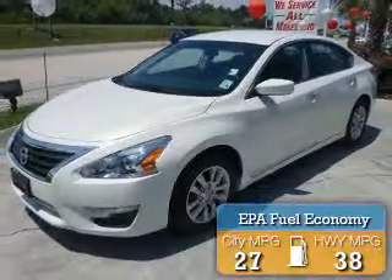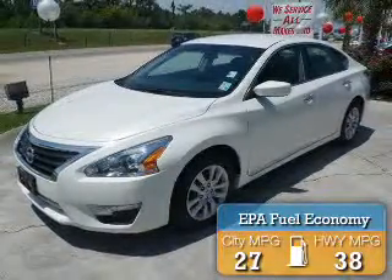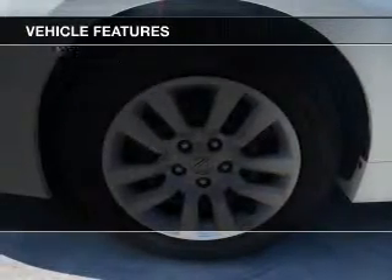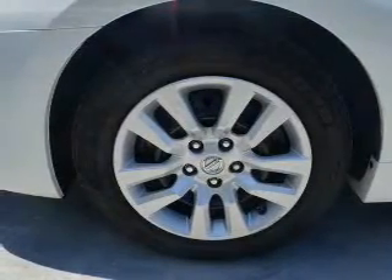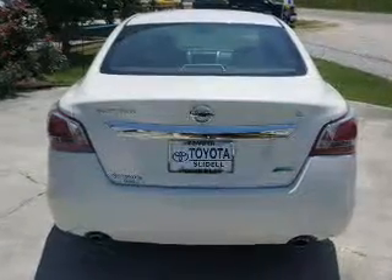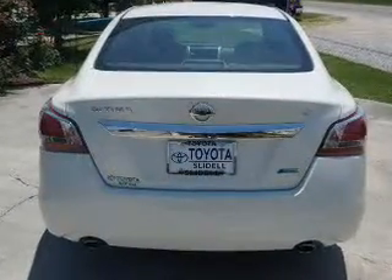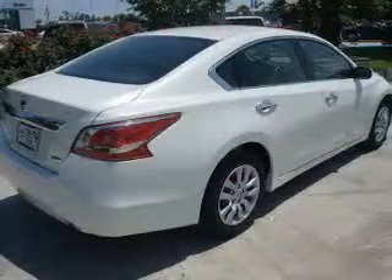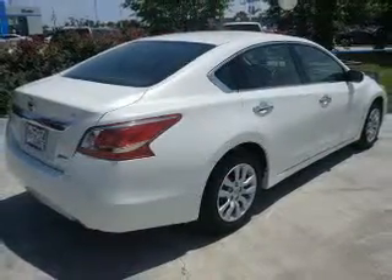Great fuel efficiency saves you money by requiring fewer trips to the gas station. The features include Bluetooth connectivity, digital audio input, auxiliary input, steering wheel controls, dual temperature controls, automatic climate control, tilt-and-telescopic steering wheel, an alarm system, power seats, and keyless entry.